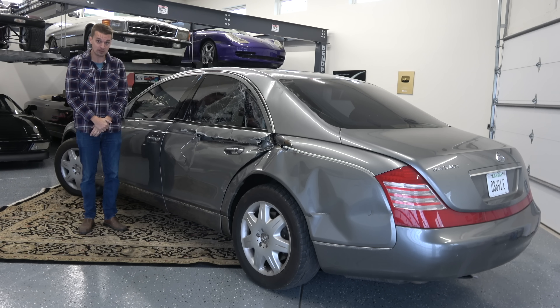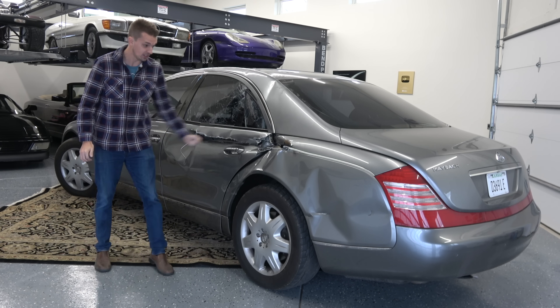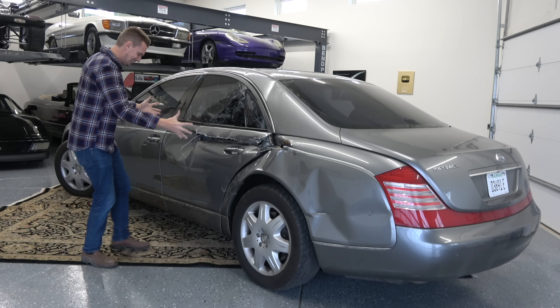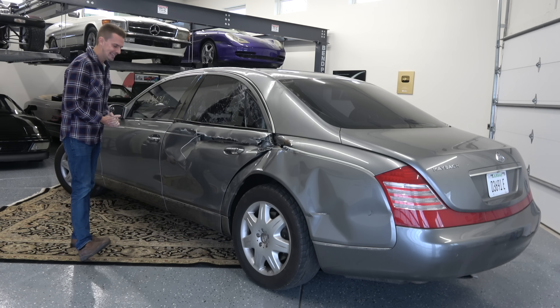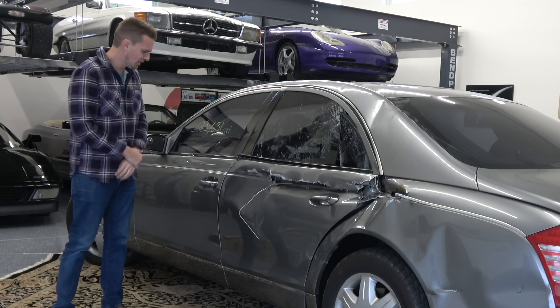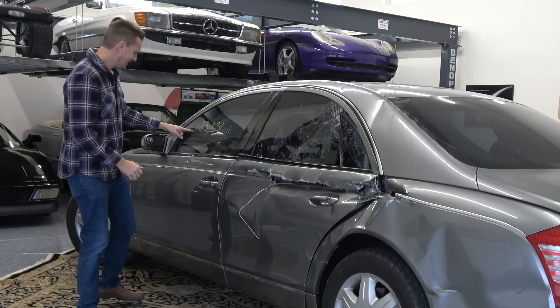There's a lot of theories as to how this happened, but I think it's from Wolverine just going to open a door, and he sneezed, and his claws came out. That's my working theory. But as you can see, it is quite damaged. We'll go more in-depth into this damage in a little bit, but also look at this number here.